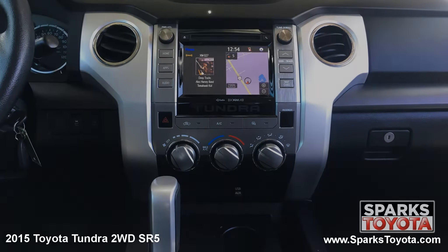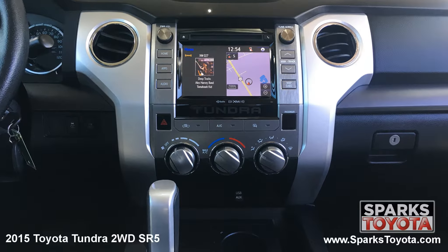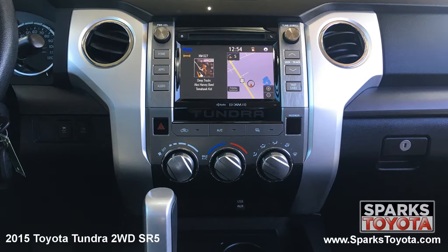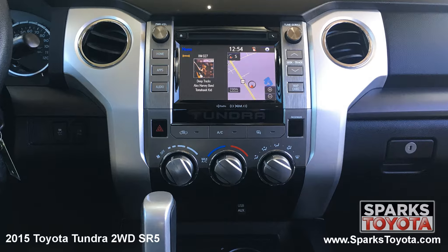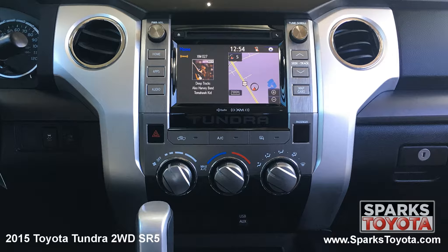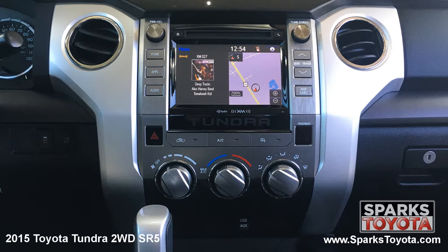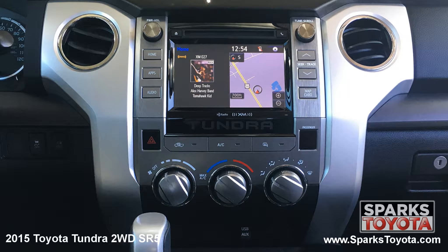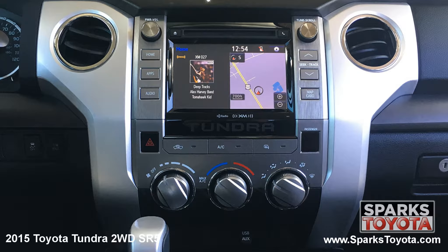The center stack is home to the Intune multimedia and navigation features. This includes your classic AM FM radio with a CD player. It's MP3, Sirius XM and Bluetooth compatible and you can easily connect devices using the USB and auxiliary port. This advanced system even has voice recognition. You also have large command controls and everything that you see is very easy to use.